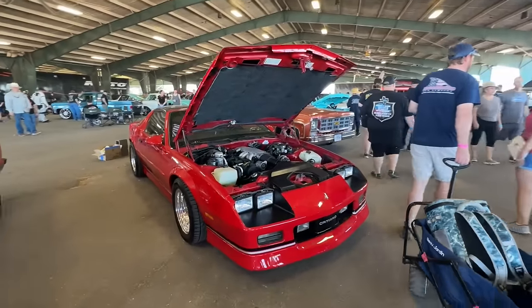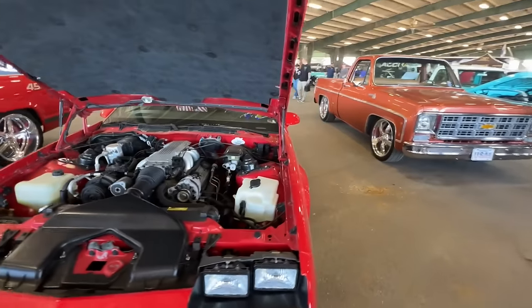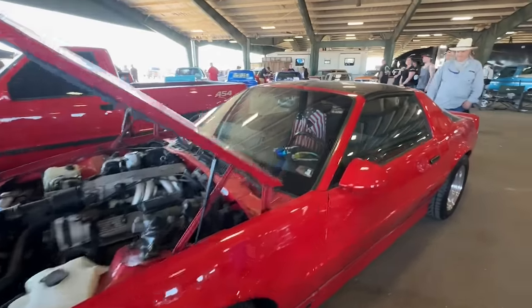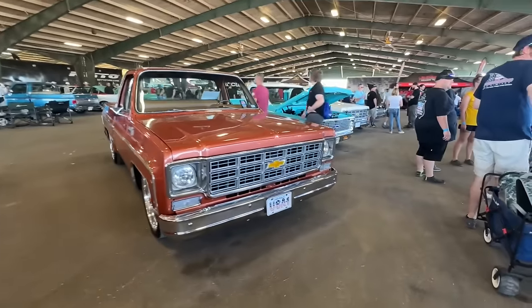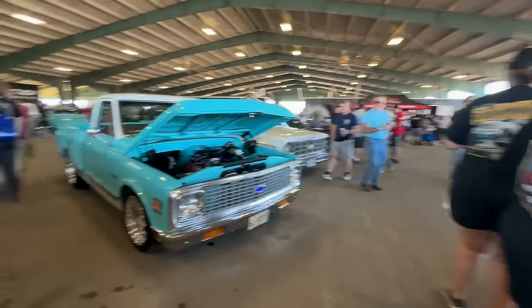Check out this IROC — this thing is clean, dude. This is going to be something that's going to be on the channel soon. There ain't nothing like driving a dadgum IROC Camaro. Yeah, we're definitely starting to pick up — getting a lot busier.